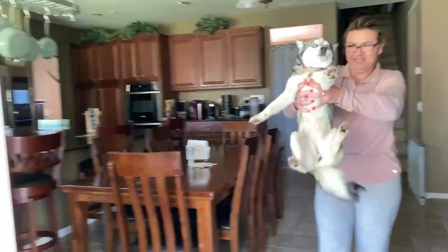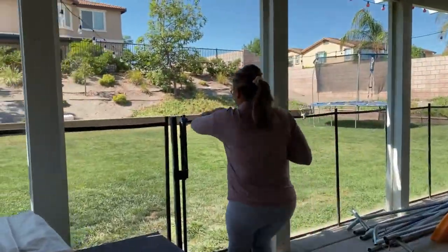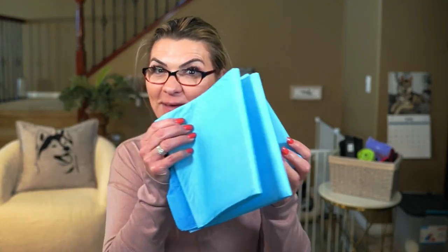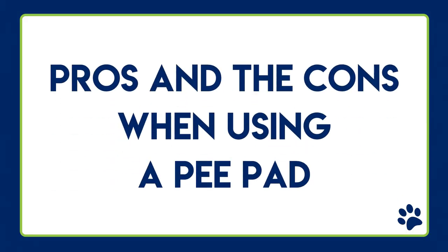Are you having trouble potty training your puppy to go outside? There are a lot of factors to consider, but today I want to know: are you using pee pads inside your house? My name is Desiree, and today we are discussing the pros and the cons of using pee pads, and why you may want to stop using them with your new puppy.